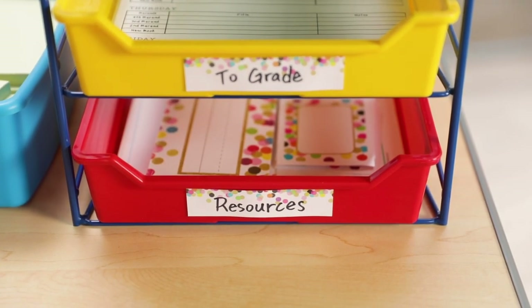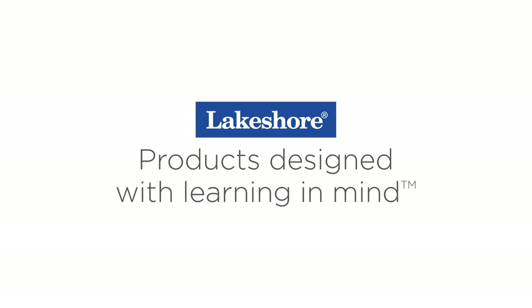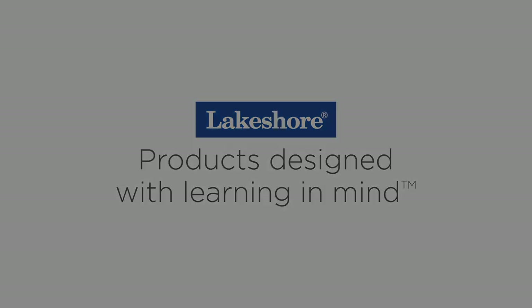Lisa, thanks for showing us some great organizational ideas. Thanks for joining me. You know, with a little discipline in organization, you can solve the paper problem. Be sure to like this video and post your comments, and subscribe to the Lakeshore Learning Channel to see more.